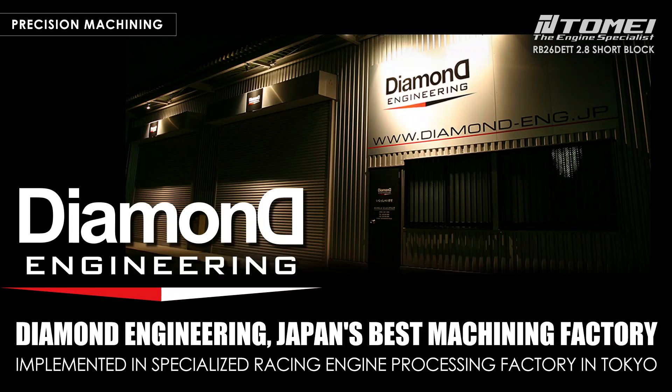Before assembling the short block, it is necessary to perform boring and honing work for enlarging the cylinder bore to match the plus-1mm oversized 87mm pistons. The machining work is outsourced to Diamond Engineering in Tokyo. Diamond Engineering is a world's top-level machining company specialized in race and tuning engines, requested by many race engine builders and tuning shops in Japan, with a track record of a few thousand, if not more, RB26 engines.